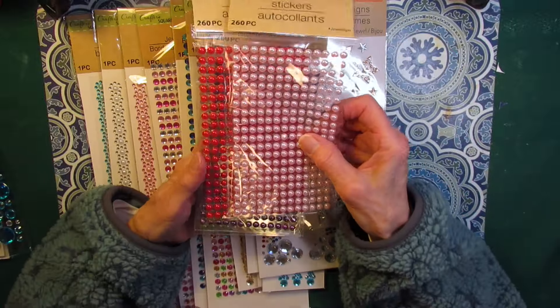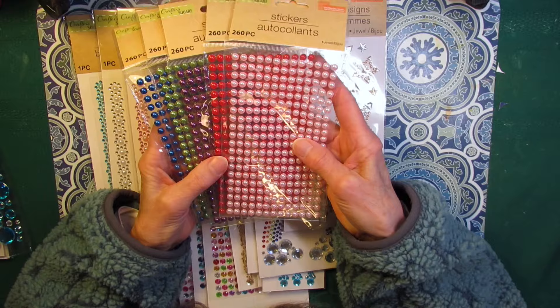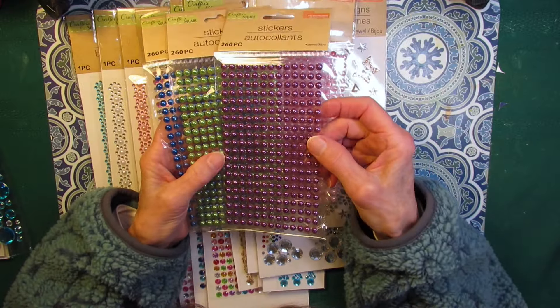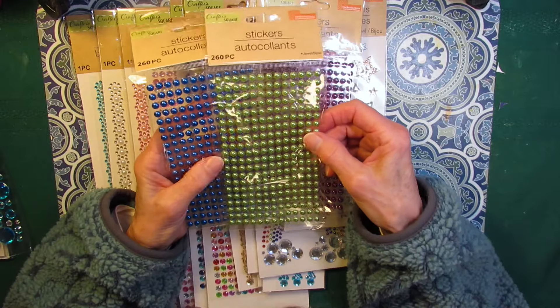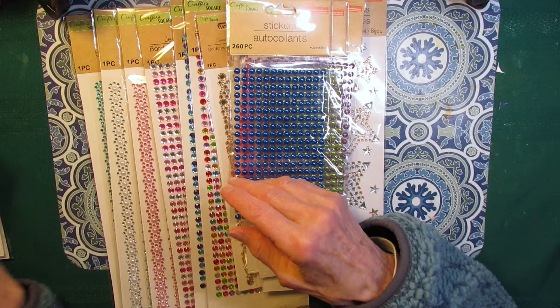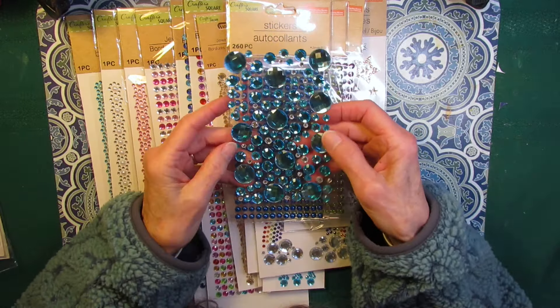The ever popular half round pearls. I have the pink, the red, sort of a purplish mauve — let's call this plum — a really pretty spring green and a blue. And blue is my color of the year, so I kind of looked around especially for some blue bling.